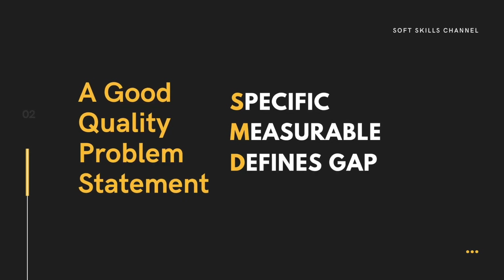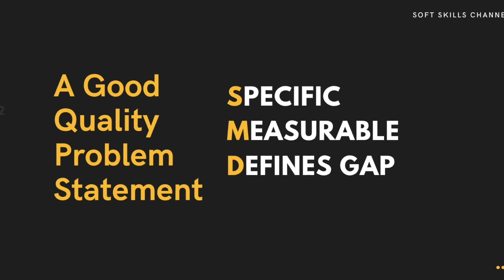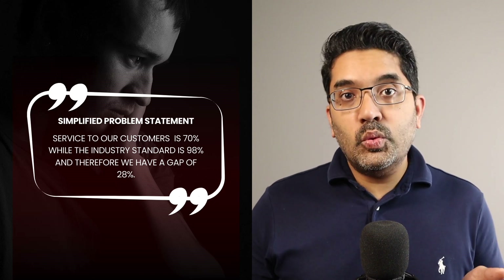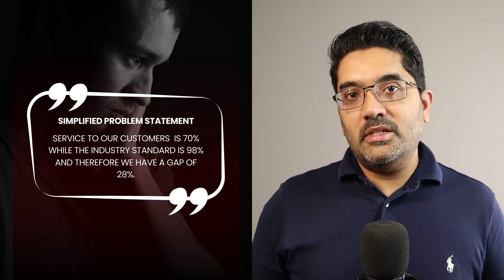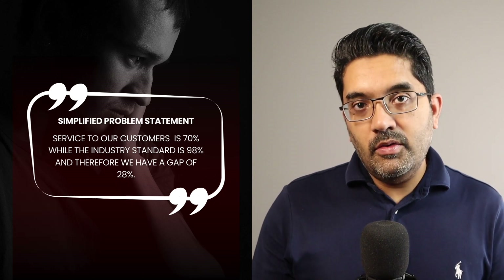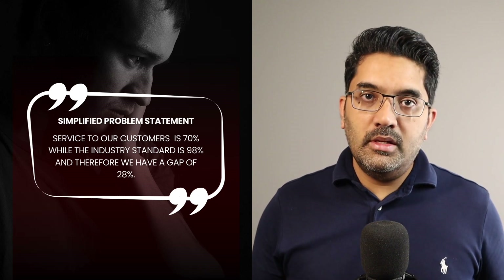Having a service level of 70% when the industry standard is 98% is a real problem. The first step for a critical thinking mind is to write a problem statement. I previously made a video on how to write a problem statement using the SMD model — it stands for Specific, Measurable, and something that Defines the gap. Applying that here: our service to customers is 70%, the industry standard is 98%, and therefore we are 28% below the standard. We are specific about a KPI, measurable about where we are today, and we define the gap versus the standard.